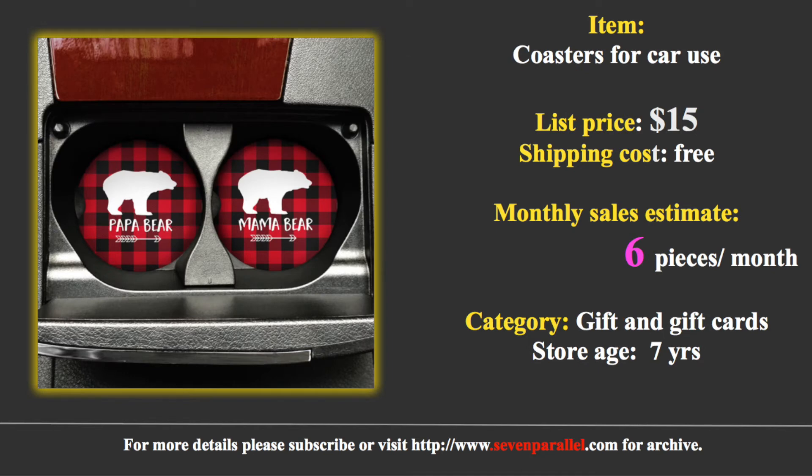The coaster is a very good gift. The price is pretty reasonable and the item is easy to ship. The store has been established for over 7 years, and they sell approximately 6 pieces of this item per month. This is a reasonable niche.